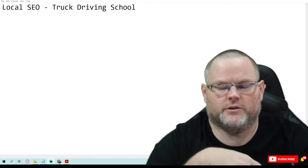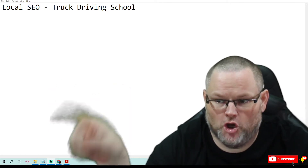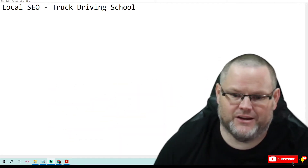Hey guys, my name is William and today's video we're going to do a local SEO audit for a truck driving company. That's right, a local SEO audit for a truck driving company.